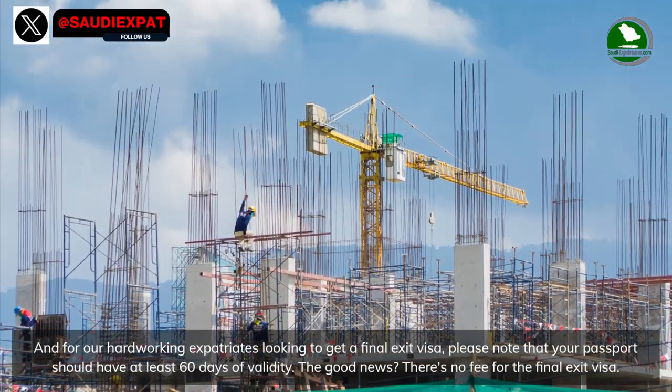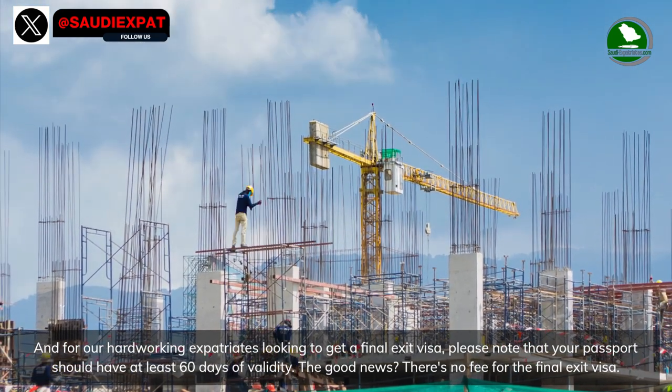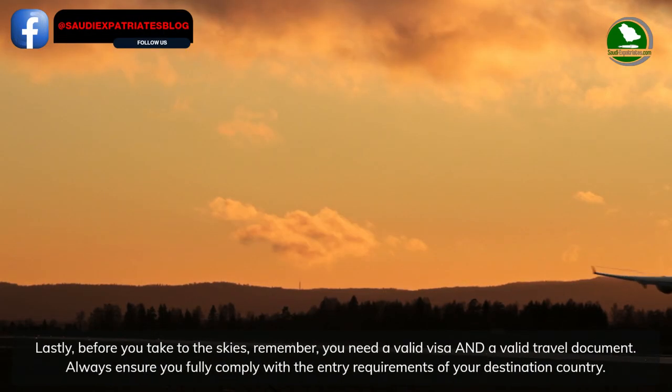For hard-working expatriates looking to get a final exit visa, please note that your passport should have at least 60 days of validity. The good news: there's no fee for the final exit visa.